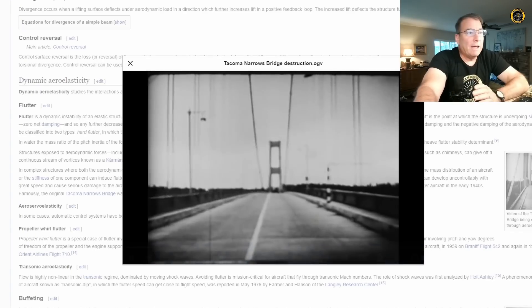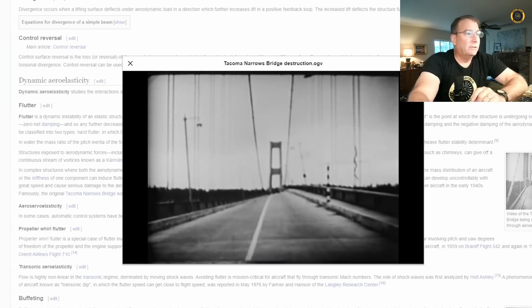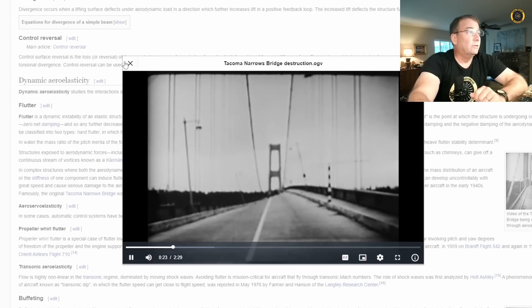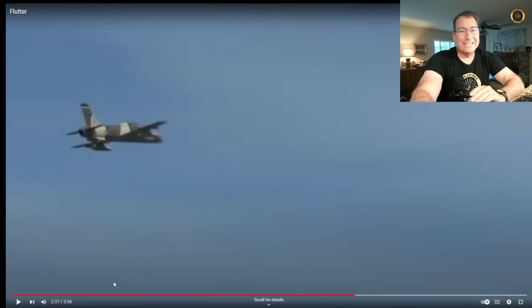So what is aerodynamic flutter? That's what happened to the Tacoma Narrows Bridge — the famous video we all had to watch in science class. It's the dynamic instability of an elastic structure in a fluid flow, caused by positive feedback between the body's deflection and the force exerted by the fluid flow. In aircraft, this can lead to disastrous results very quickly.